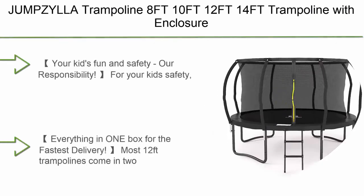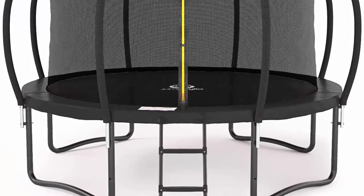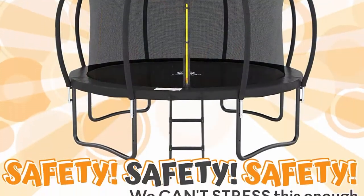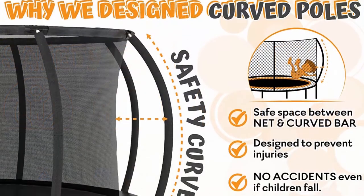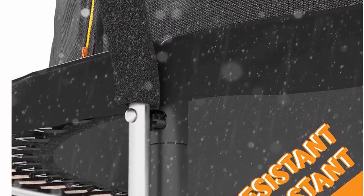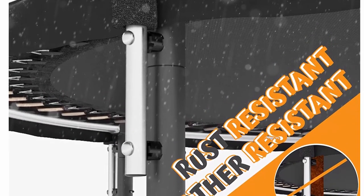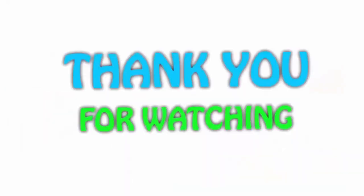Number 1: Jimzilla trampoline — 8 ft, 10 ft, 12 ft, 14 ft — with enclosure, recreational trampolines with ladder and galvanized anti-rust coating, ASTM approved outdoor trampoline for kids. Jimzilla innovated their 12 ft trampolines with curved poles designed to protect children from accidents or injury, complying with ASTM F381-16. Everything comes in one box for fastest delivery — unlike most 12 ft trampolines that ship in two separate packages. Easy to install, so you can start as soon as it's delivered.